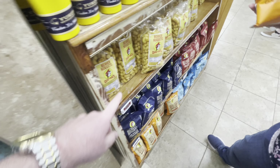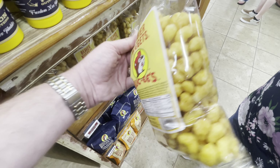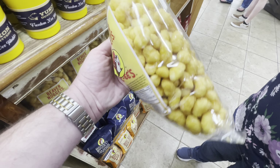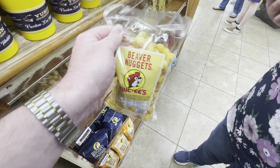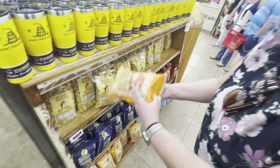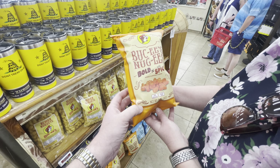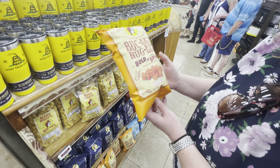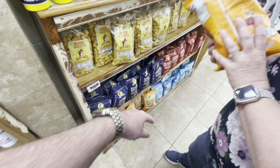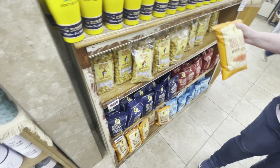One of the tried and true snacks, of course, are beaver nuggets. You can't come here and not get beaver nuggets. They're like corn pops that have some caramel coating on them. Angela found this — it's new: bold and spicy Bucky's nuggets. We may have to get those and try those. But they've got all kinds of flavors: sea salt and caramel, white cheddar, cinnamon sweet. You can get all sorts of things here.